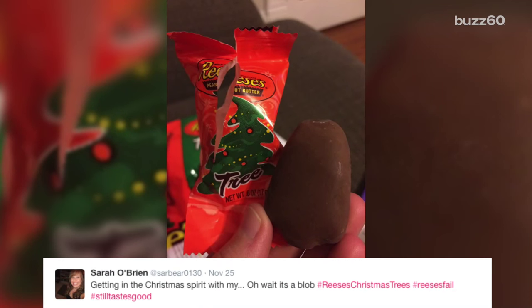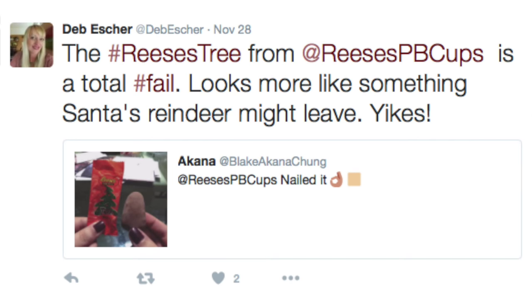Getting in the Christmas spirit with my — oh wait, it's a blob. Nailed it. Looks more like something Santa's reindeer might leave. Yikes.